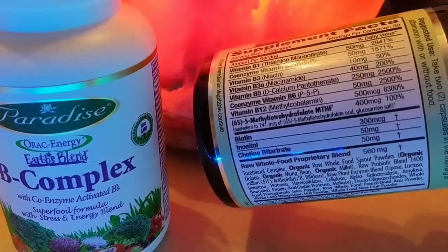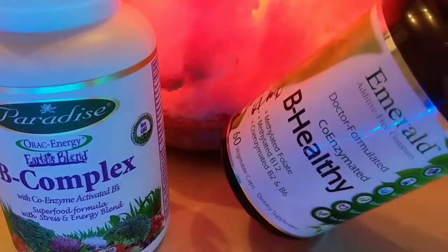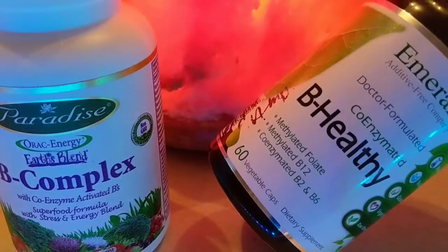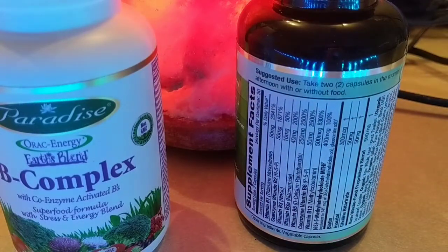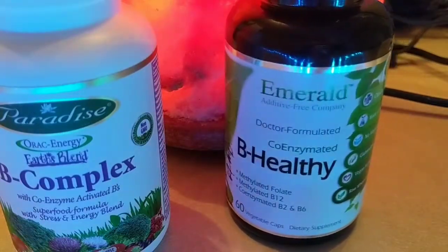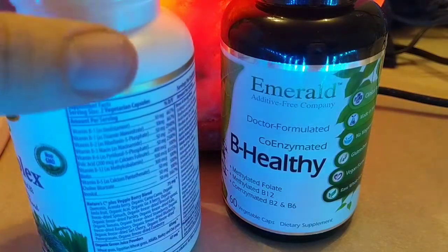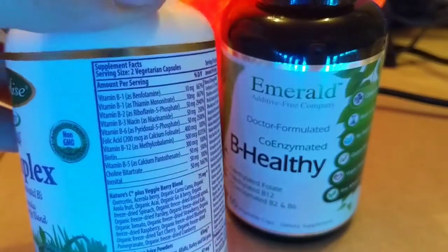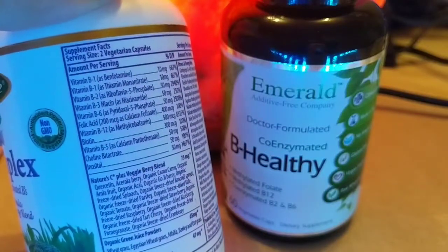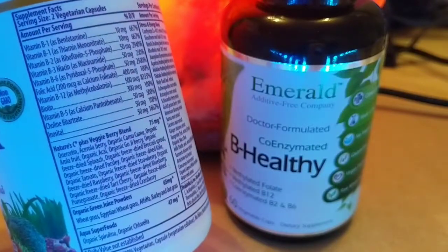There's also a big discussion about methylcobalamin — the B12 you see there — whether you should have methylated B vitamins or non-methylated. This one says methylated on the label. Some people say the methylated version has virtually zero shelf life, like it's bad as soon as you pick it up. But I feel like I've seen benefits from all kinds of B vitamins. Other people might not be the same because some people have the MTHFR gene, which prevents them from utilizing the cobalamin form and converting it to the methylated type your body needs.